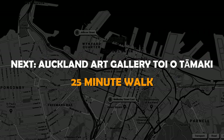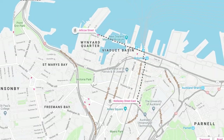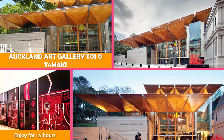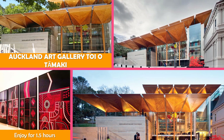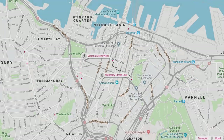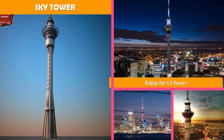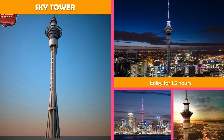Next, Auckland Art Gallery Toi o Tāmaki — a vast array of national and international art, plus Māori works, in a chateau-style 1800s building. Then move to Sky Tower, a landmark 60-story tower featuring panoramic views, bungee jumping, and a high-end revolving restaurant.